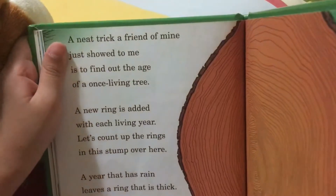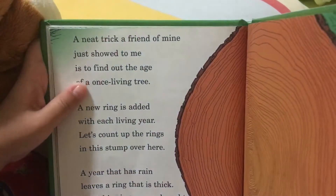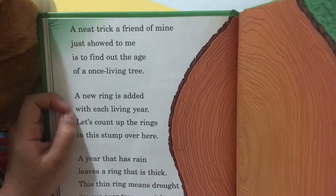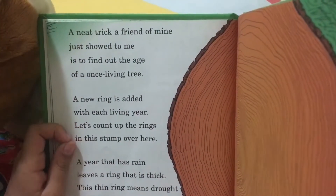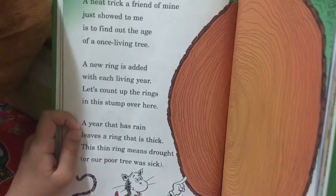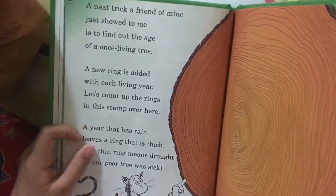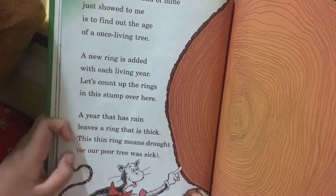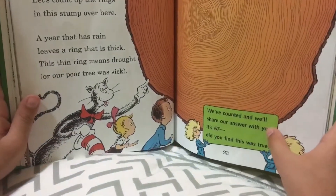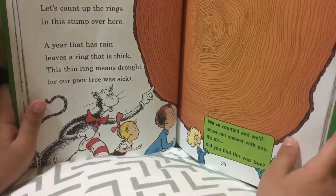And the trick a friend of mine just showed to me is to find out the age of one living tree. A new ring is added with each living year. Let's count up the rings on the stump over here. We've counted and we'll share our answer with you — it's 67! Did you find it? It was true.